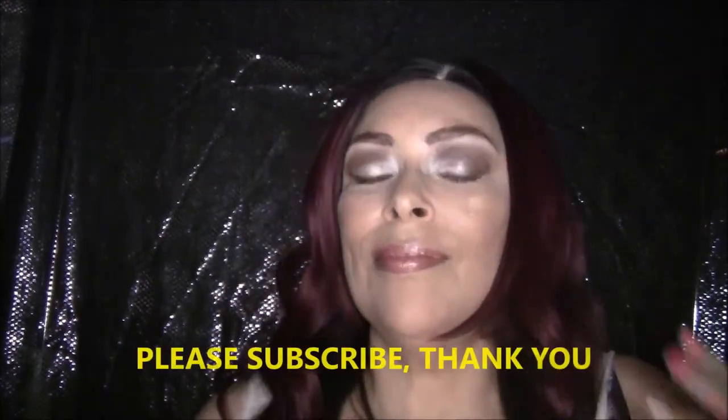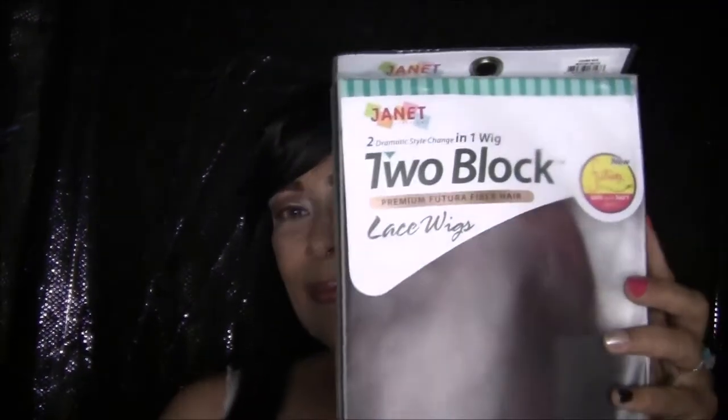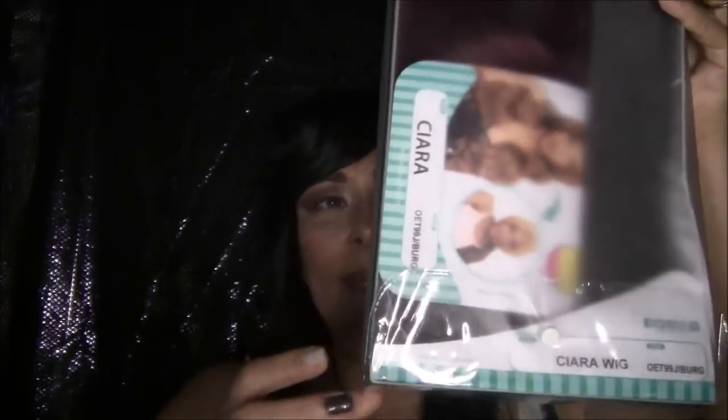Hey, welcome back to my channel! I'm here to show you Janet's wig Ciara. If you haven't subscribed yet, please kindly subscribe now. I'm here to show you this really pretty wig.